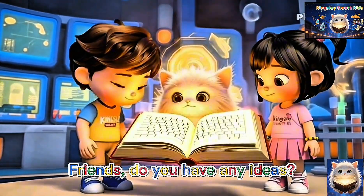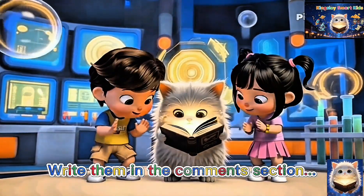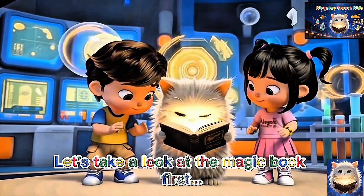Friends, do you have any ideas? Write them in the comments section. Let's take a look at the magic book first.